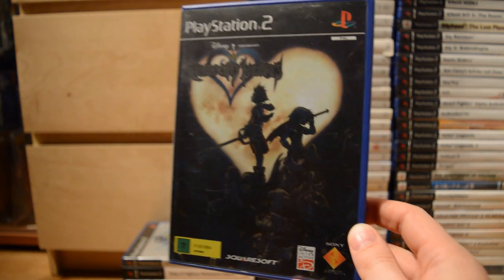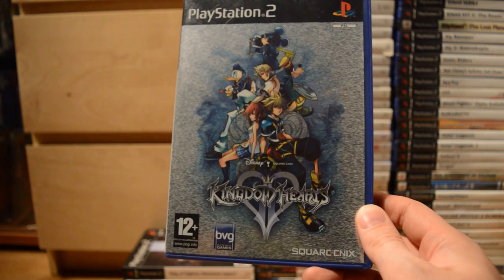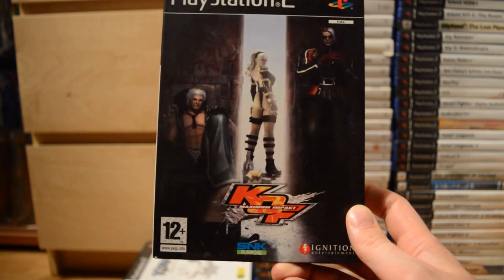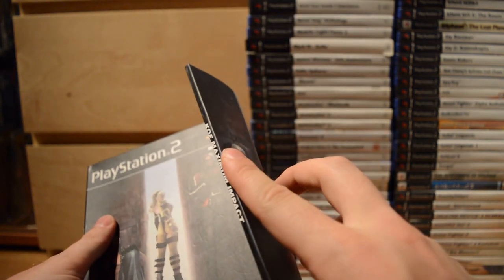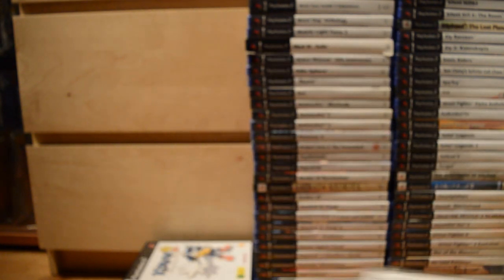Kingdom Hearts — a really huge fanbase, anxiously waiting for the next installments, but it all started here on the PlayStation 2. Also got Kingdom Hearts 2. Then some King of Fighters games: King of Fighters Maximum Impact, which includes a moves book, a promo of Maximum Impact 2, and King of Fighters XI — nice updates from the Neo Geo for the series.